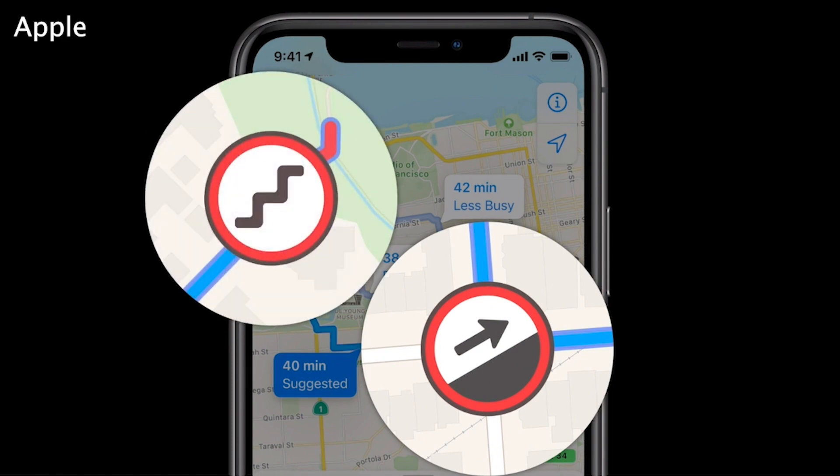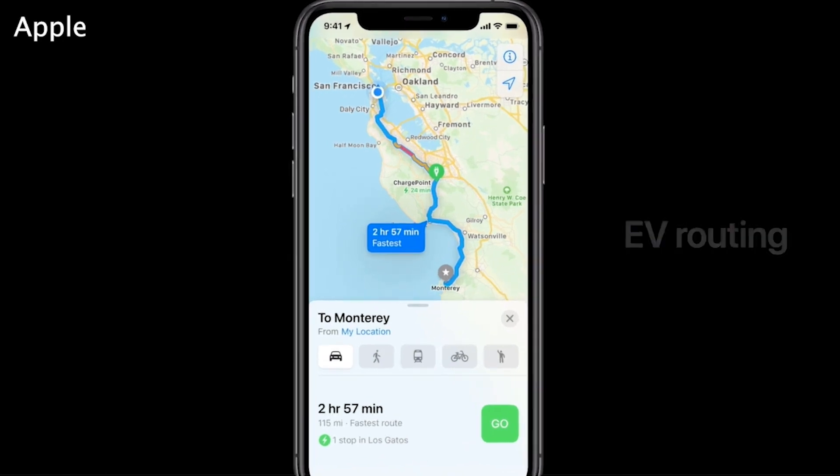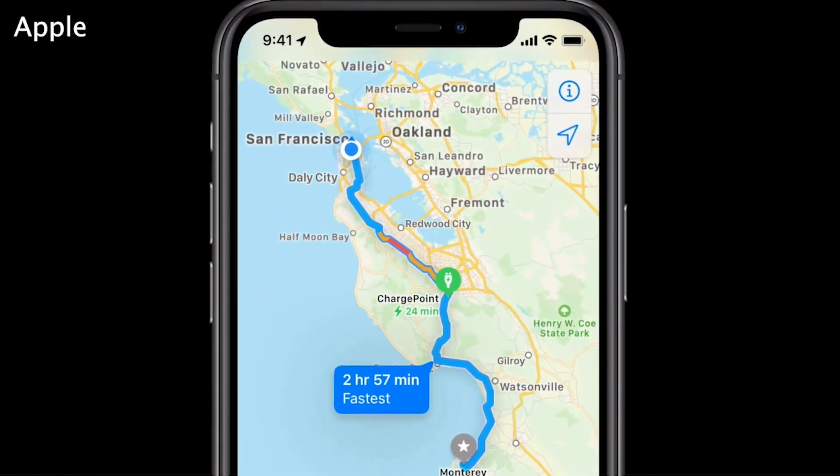Maps are about to become more eco-friendly too, by incorporating electric vehicle routes to help you plan trips based on your vehicle's charge and charger types.